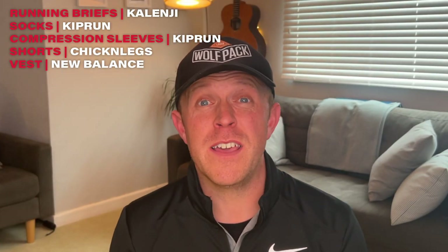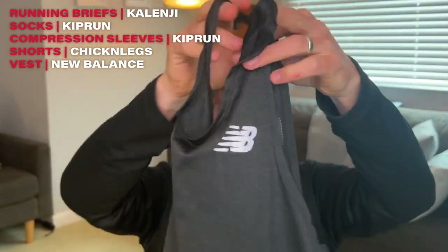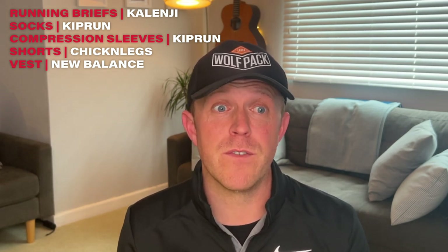For my vest I'm going to be wearing a New Balance Impact Run singlet. This is super lightweight, breathable, and airy — it's going to keep me nice and cool, and hopefully I'm going to be able to run really fast in it.